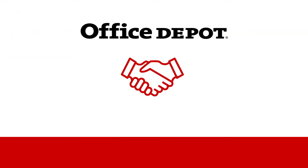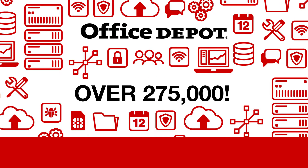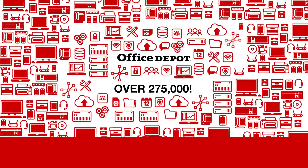We've worked hard to establish solid relationships with the top technology manufacturers in the world, and it's all to give you access to over 275,000 products that are sure to meet whatever needs you have.